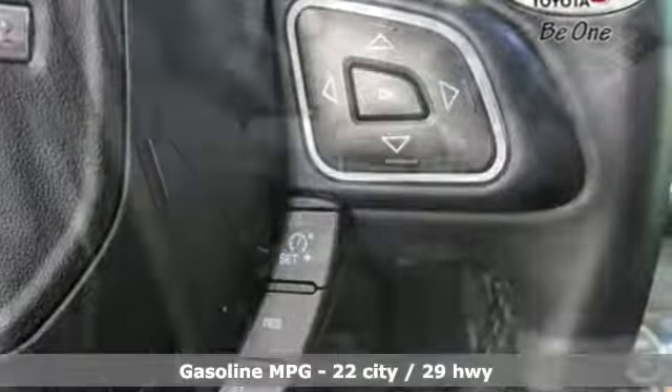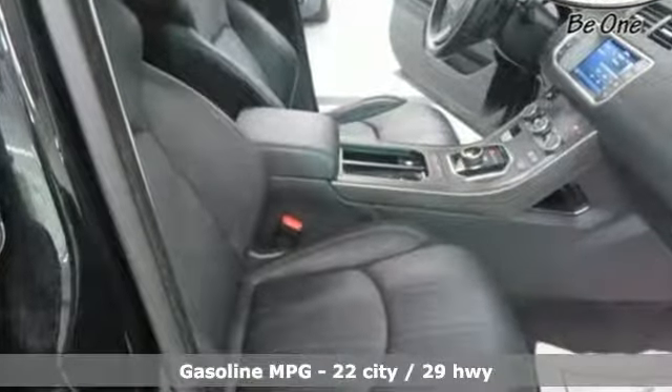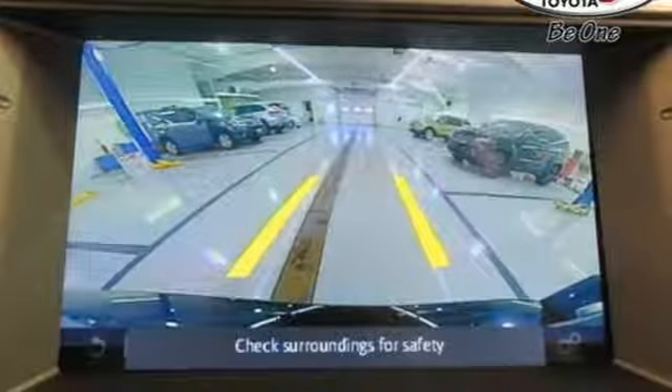Automatic transmission, gas pressurized shocks, streaming audio, power heated mirrors, dual zone climate control, rear parking sensors.